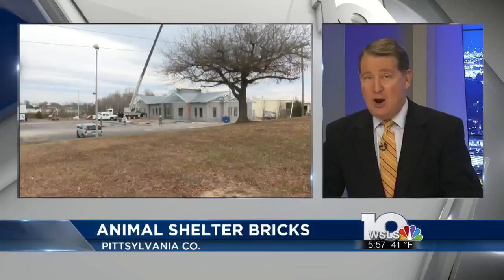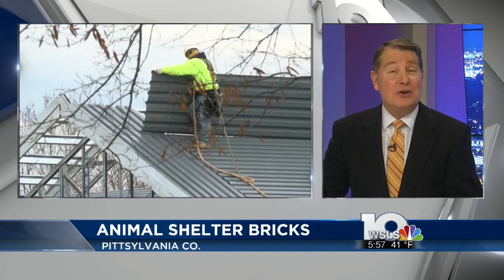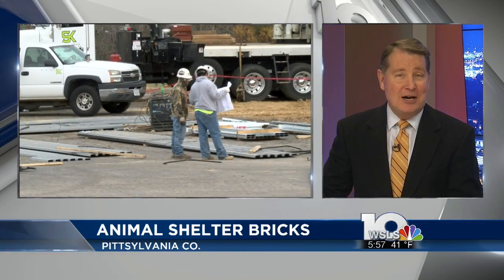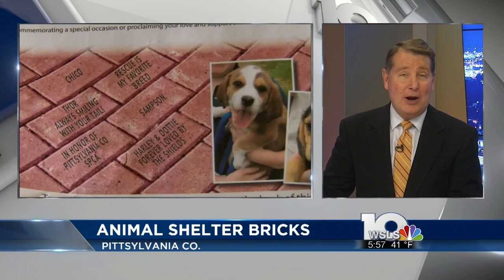You now have an opportunity to own a part of Pennsylvania County's new animal shelter. Personalized brick pavers are being sold by the Community Foundation of the Dan River Region to help offset the cost of construction. They're either $100 or $200 depending upon the size, and a personalized message of your choice will be engraved on the brick.